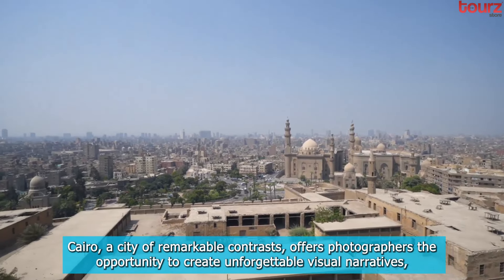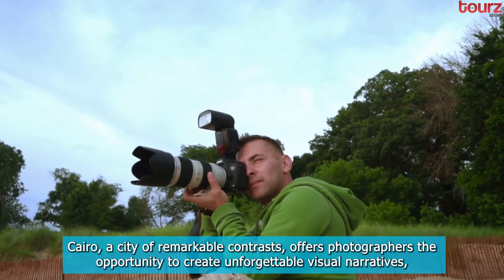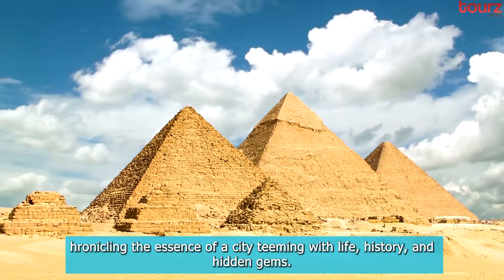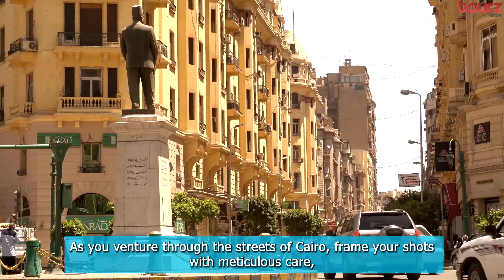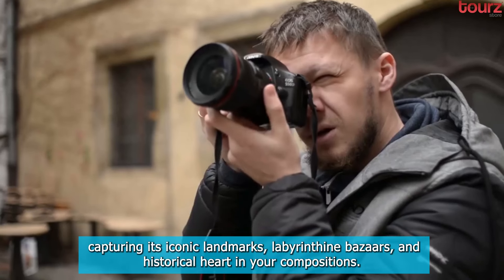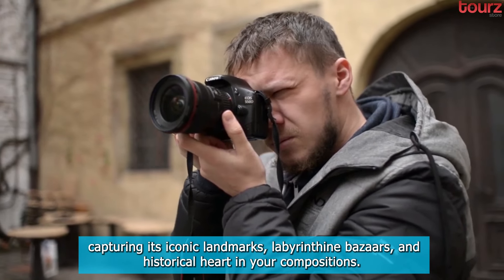Conclusion. Cairo, a city of remarkable contrasts, offers photographers the opportunity to create unforgettable visual narratives, chronicling the essence of a city teeming with life, history, and hidden gems. As you venture through the streets of Cairo, frame your shots with meticulous care, capturing its iconic landmarks, labyrinthine bazaars, and historical heart in your compositions.